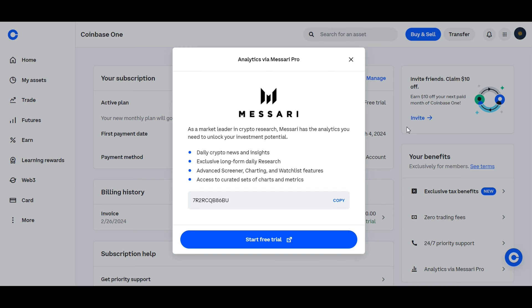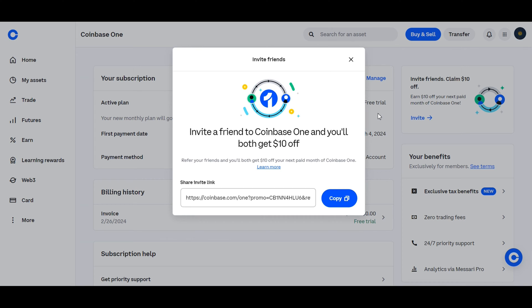This is perfect if you are an advanced trader and want to gain insights into each and every trade. And finally, with the Coinbase One referral program, you can invite a friend to join Coinbase One and both of you will receive $10 off your next paid month of subscription. It's a win-win for both people involved.